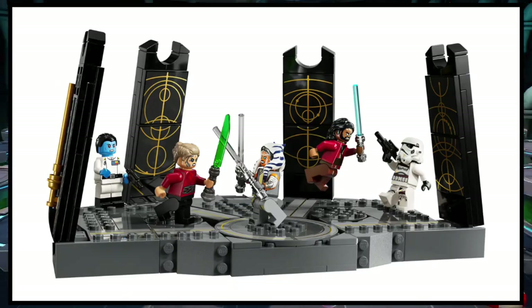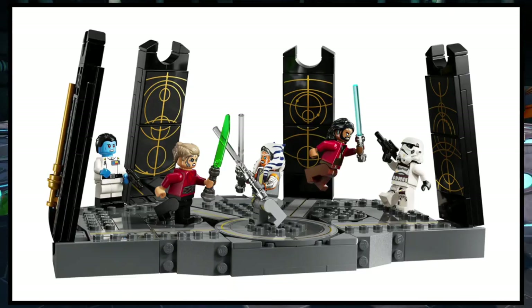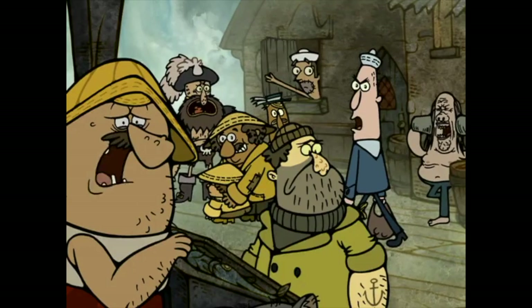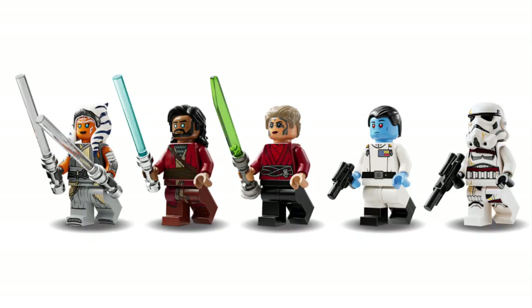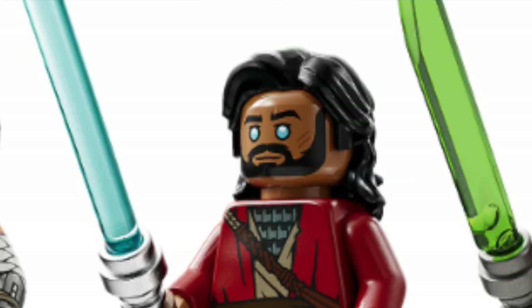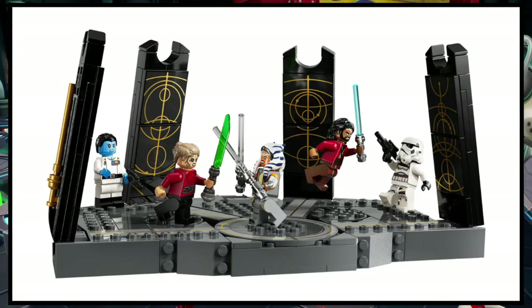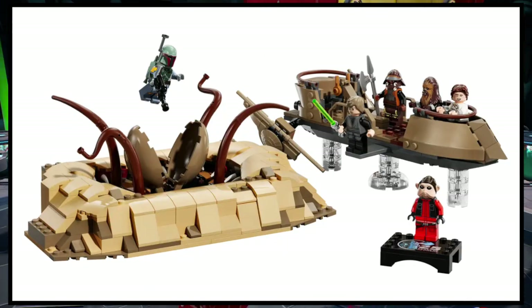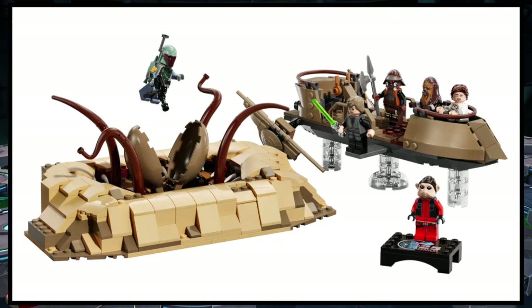I'm also planning on getting Ahsoka Tano's Duel on Peridia — I think that's how you say it. Looks kind of cool. I'm not a huge fan of the Night Trooper, it's kind of ugly. But I do really like the Thrawn minifigure. The minifigures are great, other than maybe Ezra's eyes being a bit weird. I'm not a fan of the stickers, but I'm still going to get the set anyway and I'll probably do a short review on it.